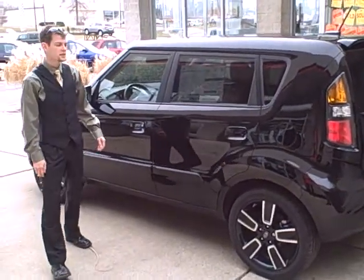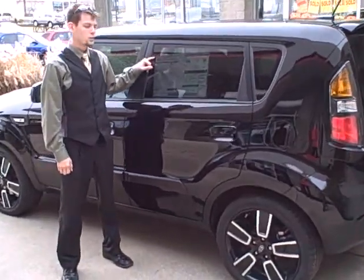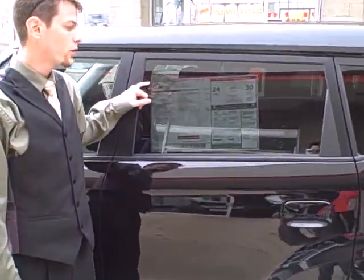Hi, my name is Chase. I'm with Dennis Kia. I'm here to show you the new Kia Soul Plus. With the Kia Soul Plus, you're getting about 24 to 30 miles to the gallon.